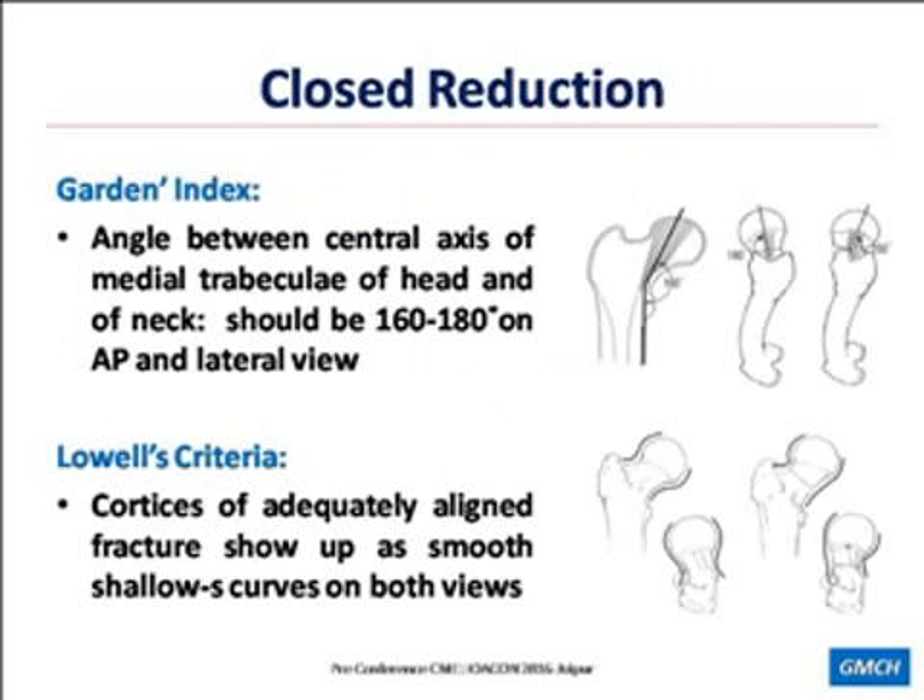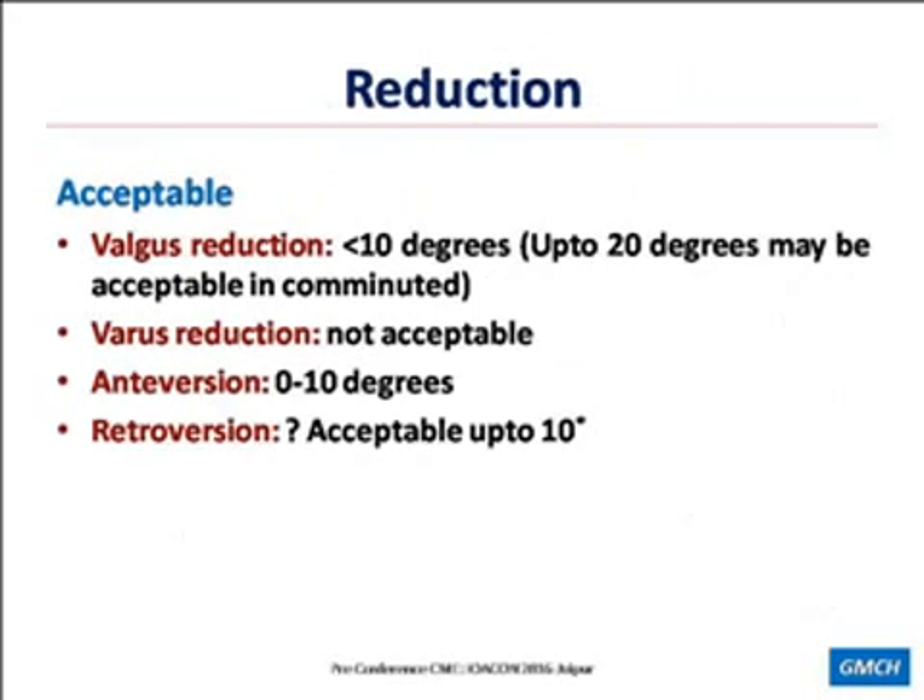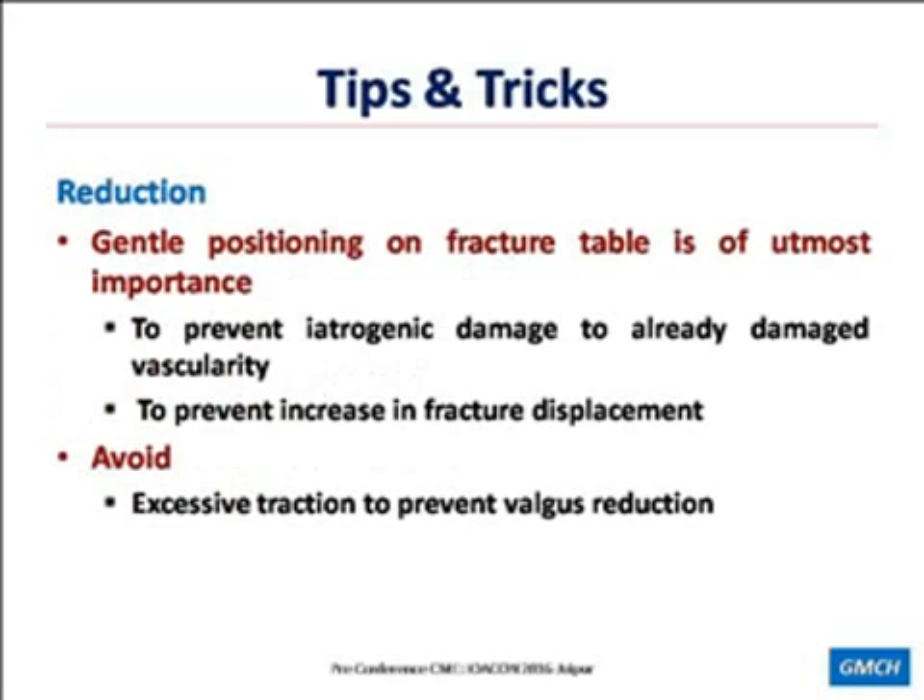What sort of reduction is acceptable? Up to 10 degrees of valgus can be accepted, but varus should not be accepted at any cost. Up to 10 degrees of additional anteversion can be accepted, but we should try to avoid retroversion — though in some scenarios we may accept up to 10 degrees of retroversion as well. Tips and tricks: the patient should be gently positioned on the fracture table to prevent iatrogenic damage to the already compromised vascularity and to prevent any increase in fracture displacement. We should avoid excessive traction to prevent valgus reduction.